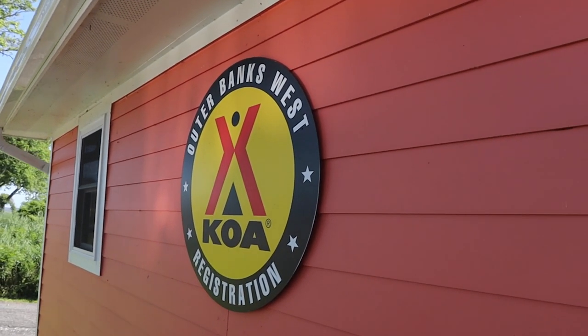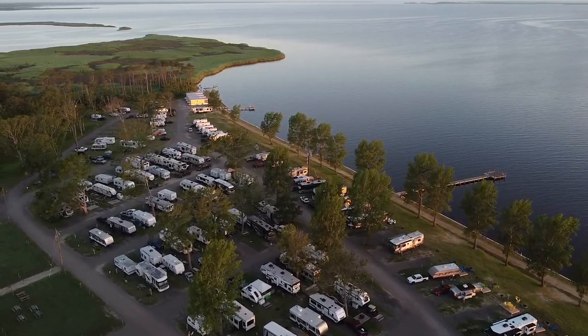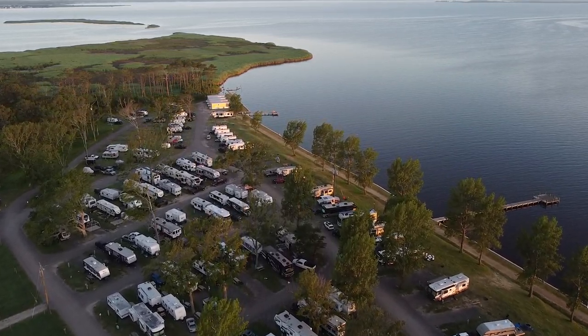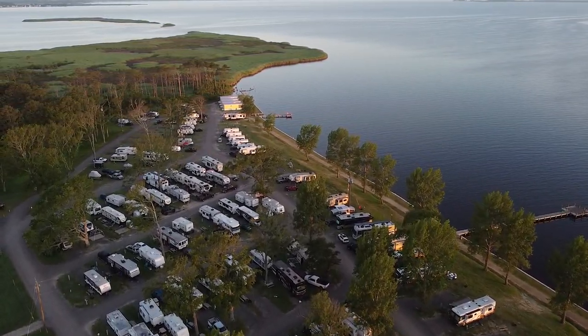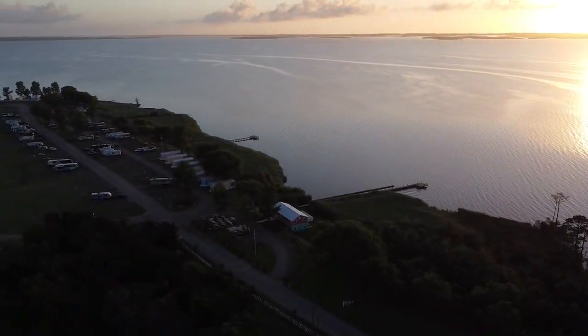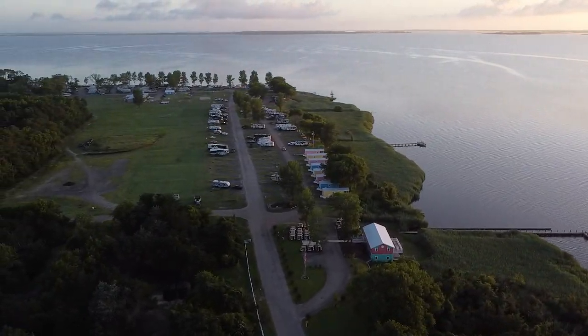Hey y'all, we're Jimmy and Lisa with Find Us Camping. Today you found us at the Outer Banks West KOA. This KOA is actually one of the newer KOAs in their system.